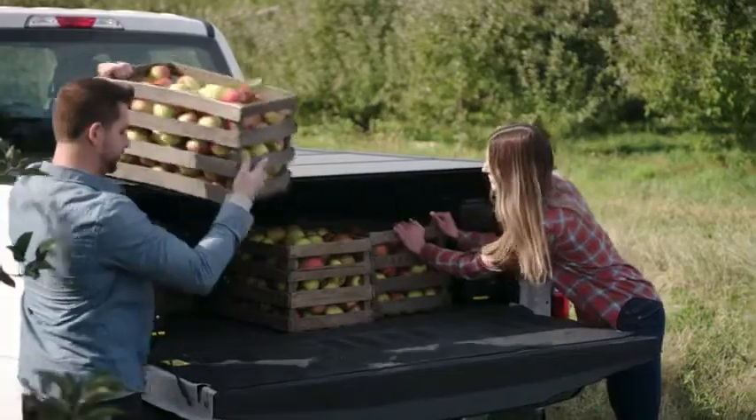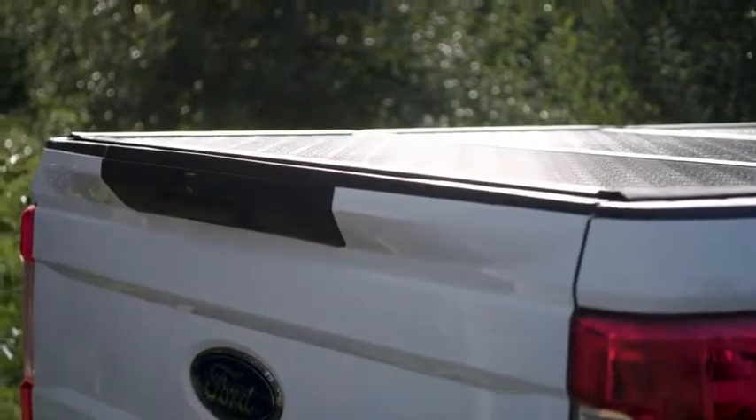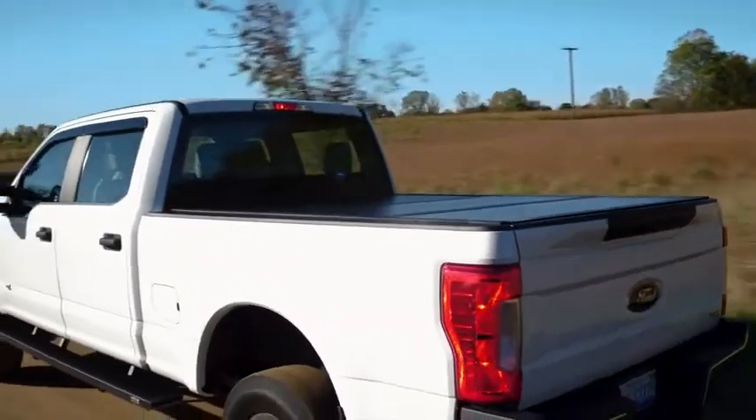So when it's time to choose your truck bed tonneau cover, choose the one that protects your cargo, whatever it may be. Gator covers — made in the USA and ready for your road ahead.